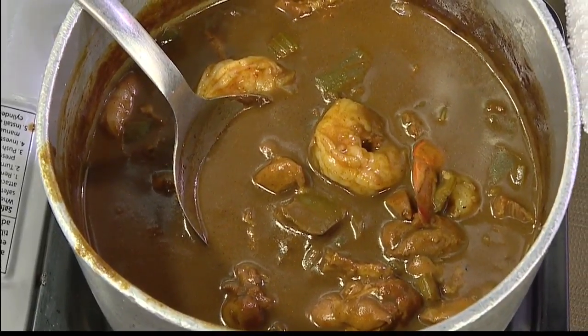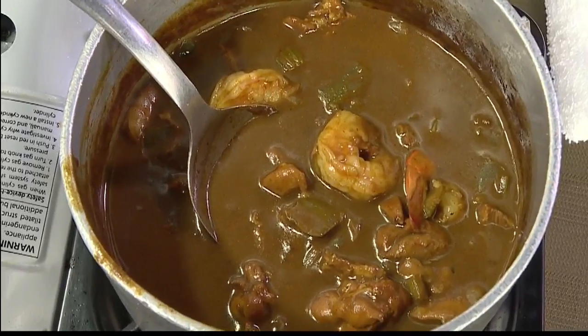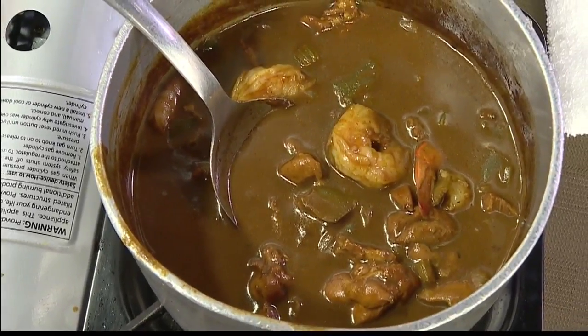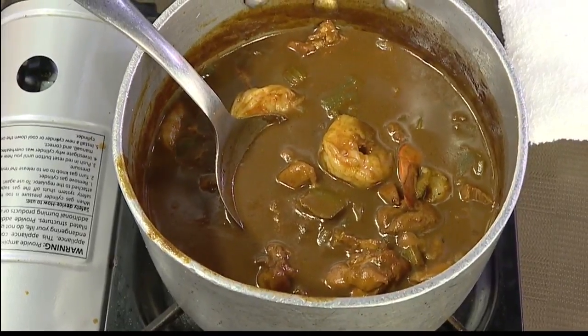We're rejoining Chef Russell Siu, executive chef and owner of 3660 On The Rise, and we're talking about their amazing Easter brunch. As you can see right now, taking a look at a delicious gumbo.